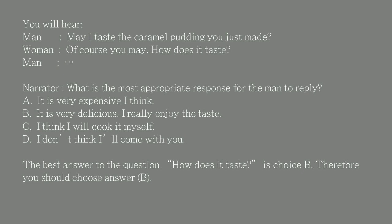You will hear: 'May I taste the caramel pudding you just made?' 'Of course you may. How does it taste?' What is the most appropriate response for the man to reply? A. It is very expensive, I think. B. It is very delicious. I really enjoy the taste. C. I think I will cook it myself. D. I don't think I'll come with you. The best answer is choice B, therefore you should choose answer B.